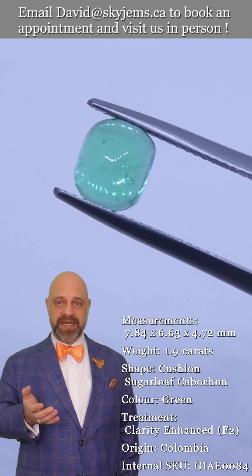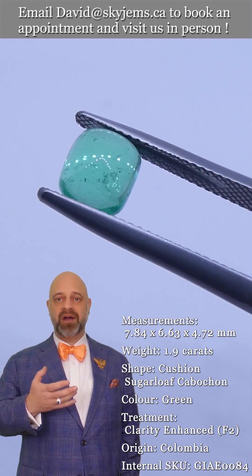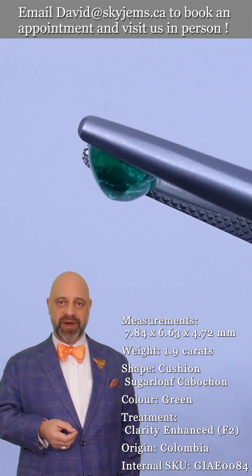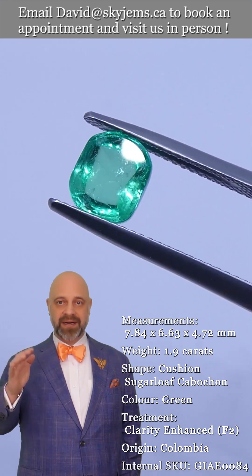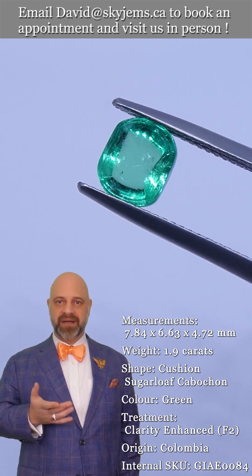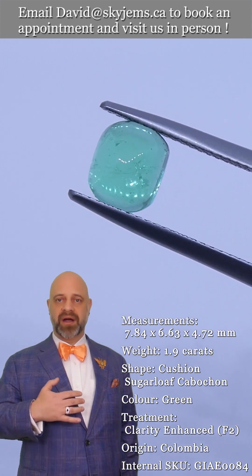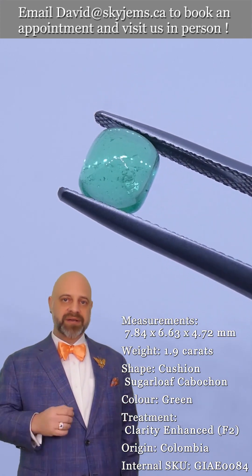If you're going to have somebody else make your beautiful piece of colored stone jewelry, please be sure to ask them: how many pieces of colored gemstone jewelry — rings, earrings, how many pieces — have you made? We've made over a hundred thousand pieces of jewelry easily, possibly a couple hundred thousand, with at least forty to fifty thousand different designs.